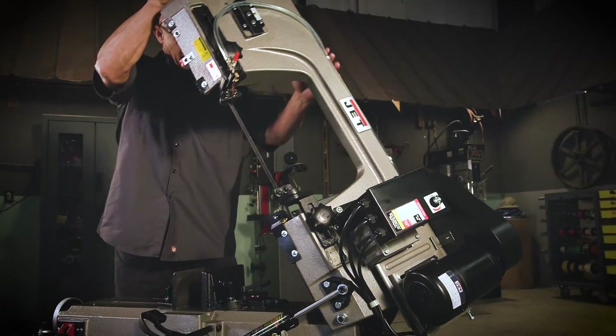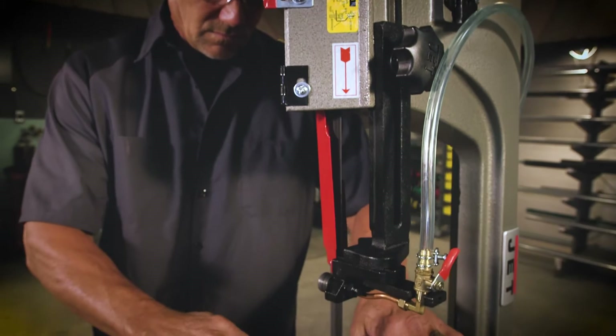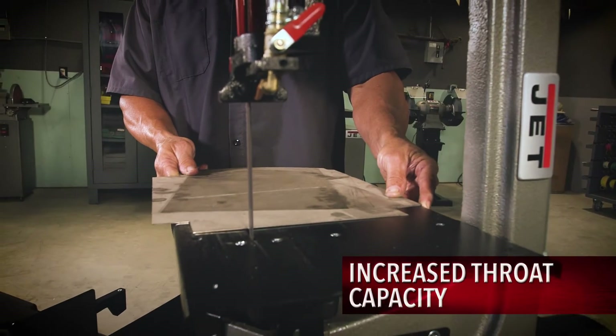Versatile in nature, going from a horizontal cutting position to vertical requires almost no downtime. Once in the vertical position, the multi-position blade guide enhances use by increasing the throat capacity from 4 inches to 8 inches.